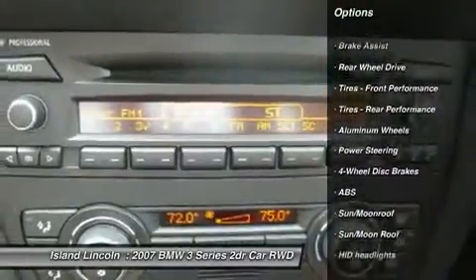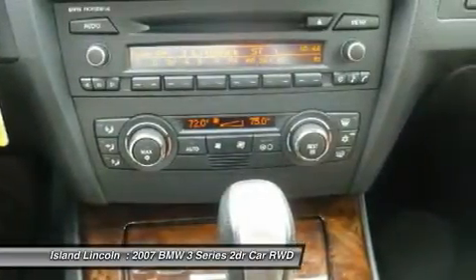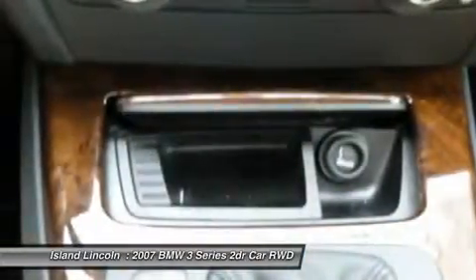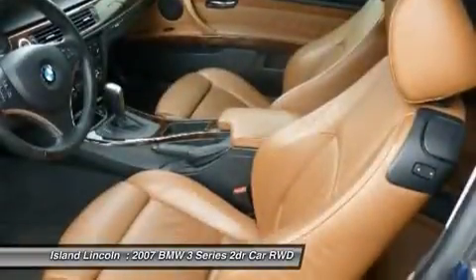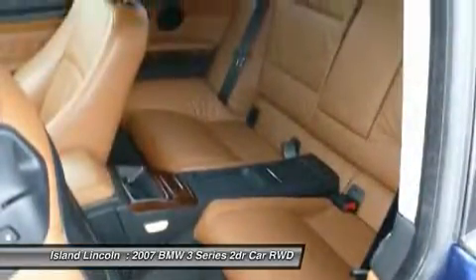Rear window defroster, front rear stabilizer bars, rear wheel drive, tire pressure monitoring system, dual illuminated visor vanity mirrors, 4-wheel anti-lock braking system (ABS), dual exhaust system, daytime running lights.